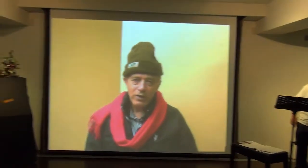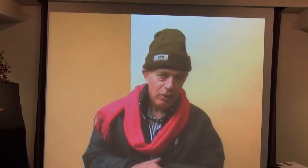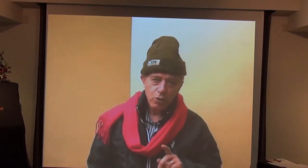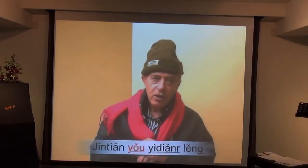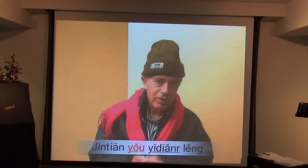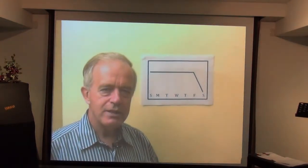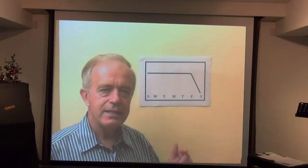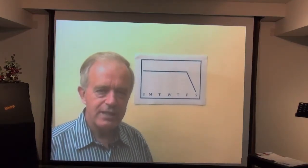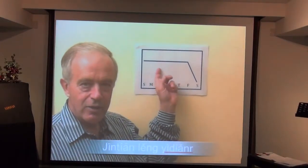When Westerners want to say 'today is a little cold', they often say 今天有一点冷 — and that is correct. Today is a little cold. But when we want to say today is colder than, say, yesterday, we say 今天冷一点. Yesterday was quite warm, but today is colder.